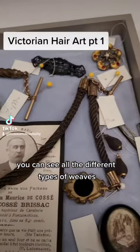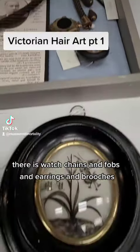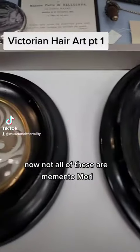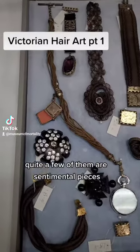You can see all the different types of weaves — watch chains, fobs, earrings, and brooches. Here are some more examples of palette work. Now not all of these are Memento Mori; quite a few of them are sentimental pieces.